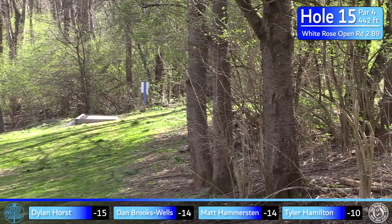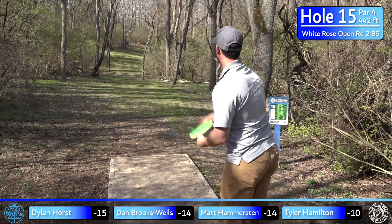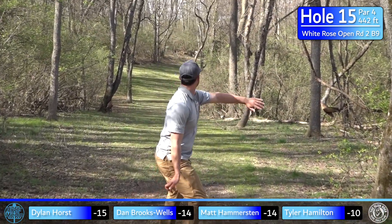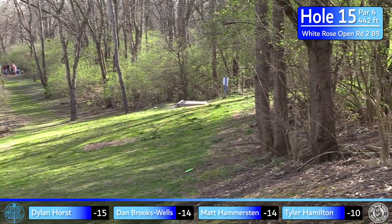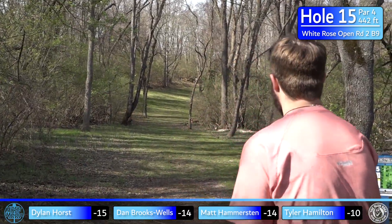If your disc starts to fade out too early it's just going to skip down that hill — hard to keep it in the fairway with the forehand. I like the backhand here, something a little understable that drifts right and finishes straight. A nice little kiss off the tree keeps me in the middle. Looking back, I remember last year I threw a mid — I wish I would have done it again; the basket comes up really fast.